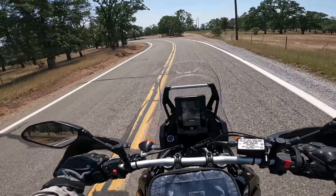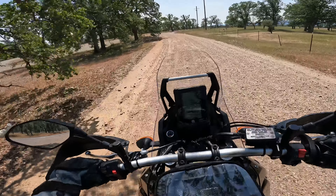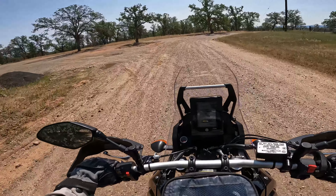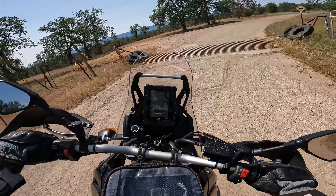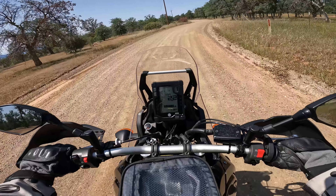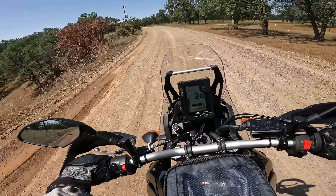Fuck it, let's go do some off-road! This bike's built for it, right? Gonna take it real easy - this is my first time on gravel on a big bike. Go ahead and crack the visor a little bit, get some air.